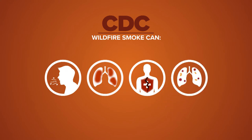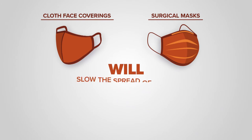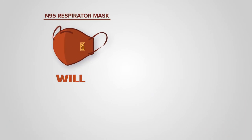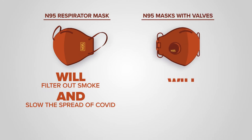Cloth face coverings and surgical masks used to slow the spread of COVID won't filter out wildfire smoke particles. The N95 respiratory mask will filter out smoke and slow the spread of COVID.